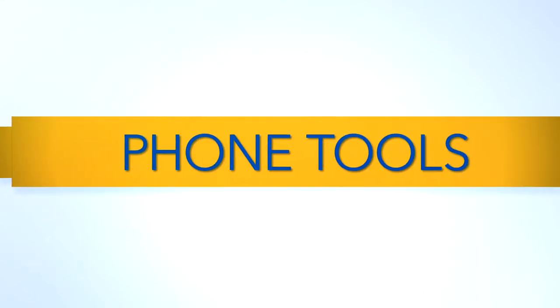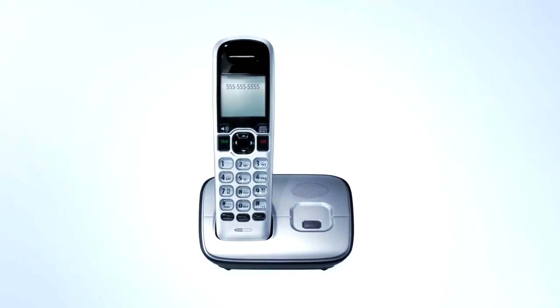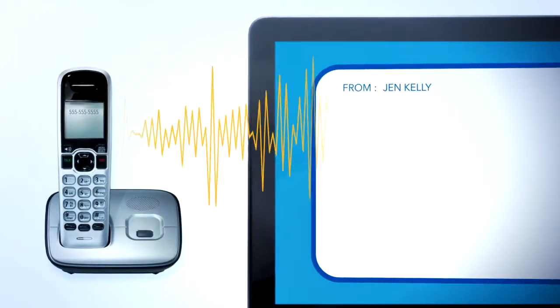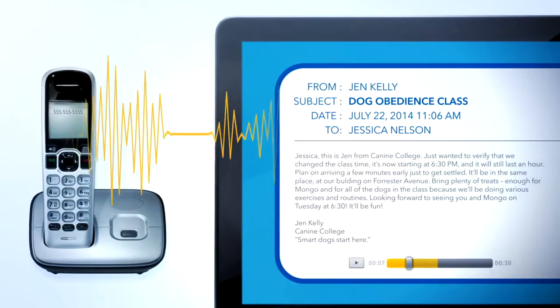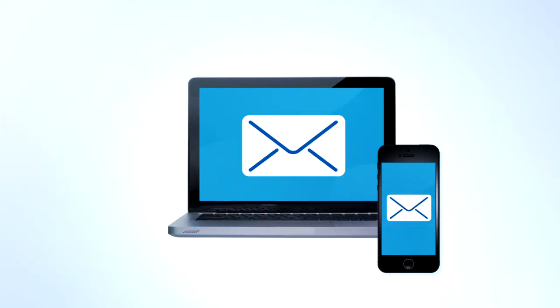Cox Digital Telephone also features Phone Tools, a suite of free features to help manage your voicemail messages and telephone features more easily. With Phone Tools, you can set up your voicemail to send you email alerts whenever a voicemail message is left on your home phone. You can also activate readable voicemail, a feature that converts voicemail messages to readable text and automatically sends them to email addresses you designate. You can then check messages wherever you have email access.